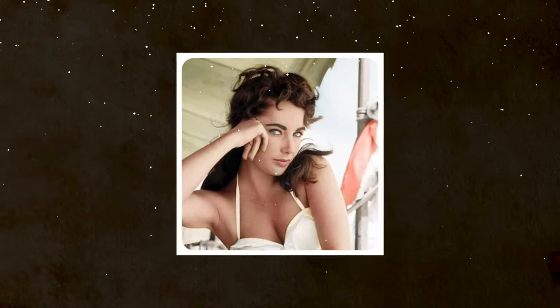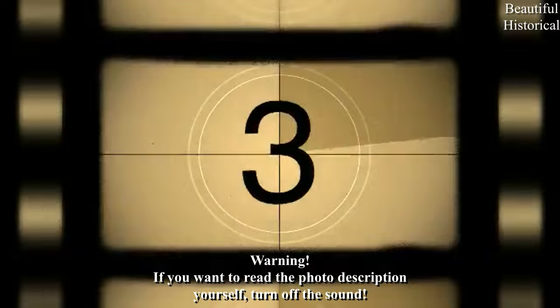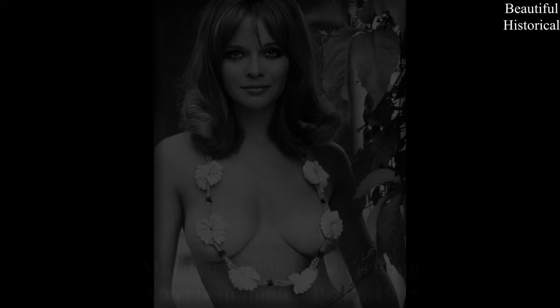Welcome, ladies and gentlemen. Today we present you 50 Beautiful Retro Historical Photos. We hope you will appreciate our work. Write your comment and click the subscribe button. Enjoy the show and here we go.